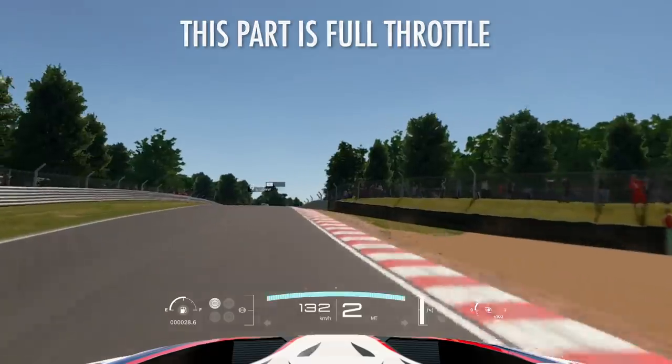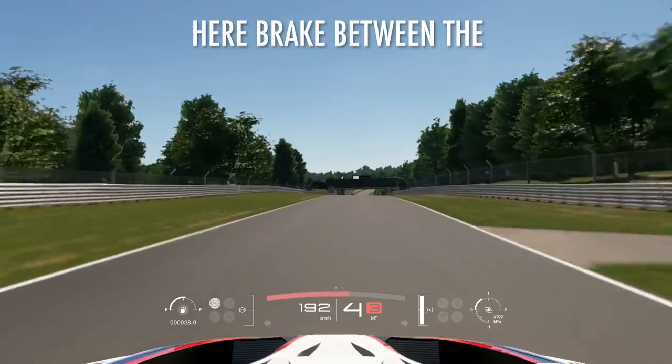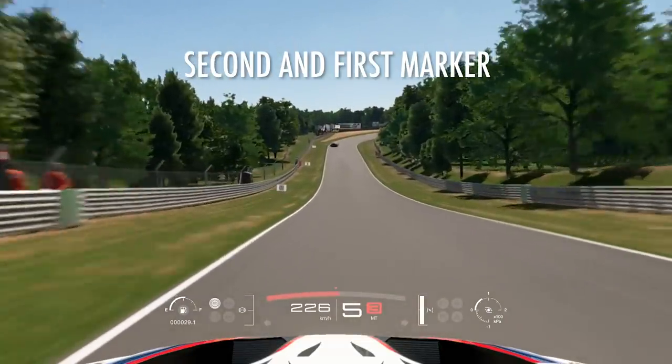This part is full throttle — try not to abuse too much of the rev limiter. And here you want to brake between the second and first signal.